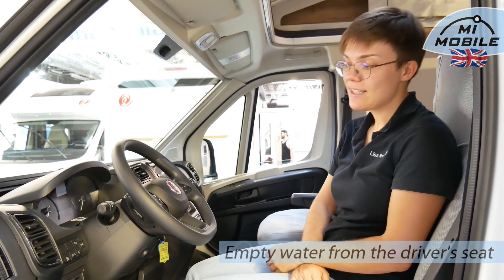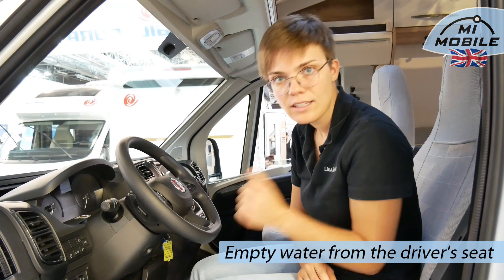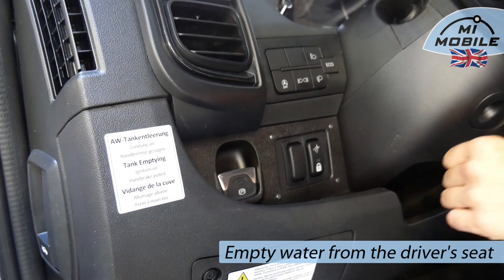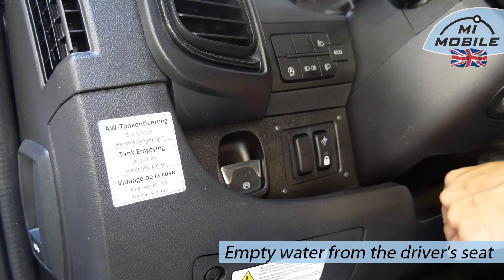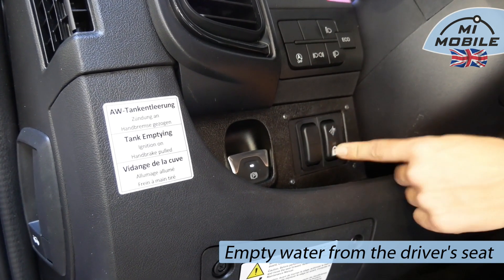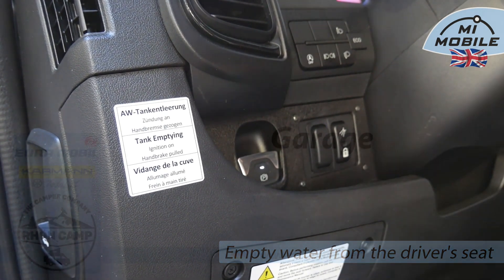Both options — previously only available on Mercedes — are now also available on Fiat. New in 2024 is also convenient drive and disposal from the driver's cab at the front, available for both Mercedes and Fiat models. We now have an electric sewage valve controlled from the driver's cab — theoretically you don't even need to get out to empty: simply press for 5 seconds and the valve opens, then you can let go. It is important that the handbrake is applied and the ignition is turned on. You can close it manually using the button, or as soon as you continue driving and release the handbrake, the valve will close automatically.